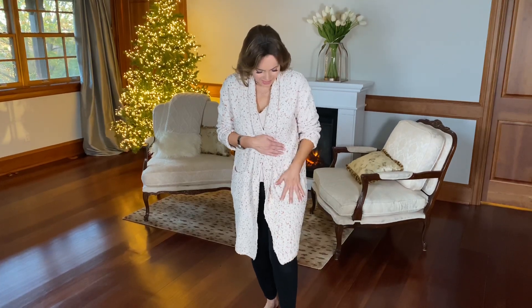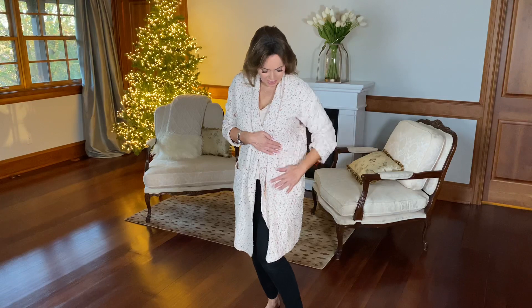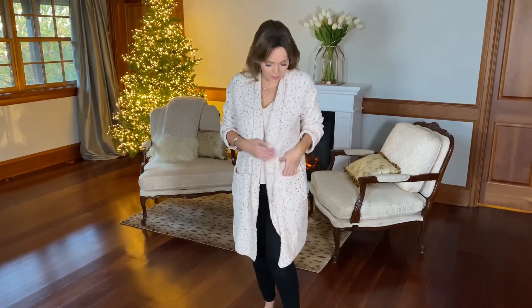Nothing better than a comfy cozy sweater when it's getting chilly outside. This is the confetti cardigan and I love the length and I love that it's super soft. It has all these pretty colors in it — the peach and the pink and the coral and the blue and the green.